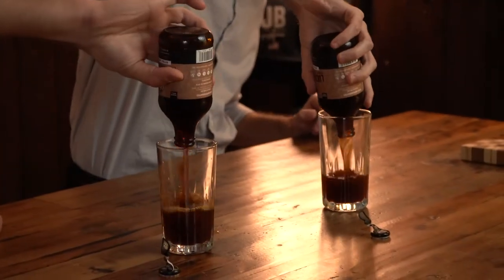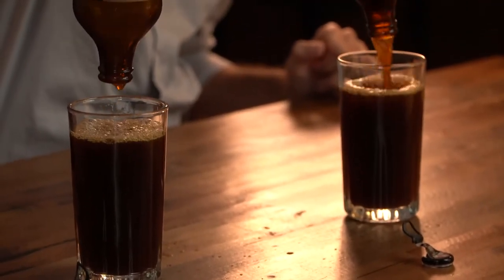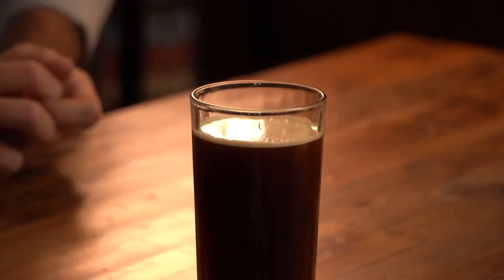Cheers! They recommend doing a hard pour — just all of it into the glass. We had a little bit of an accident on set, but there it is. You can see the gas being released and there's nice foam on top. Good on you, Lucky Jack. The smell test — smells like coffee, pretty damn good.